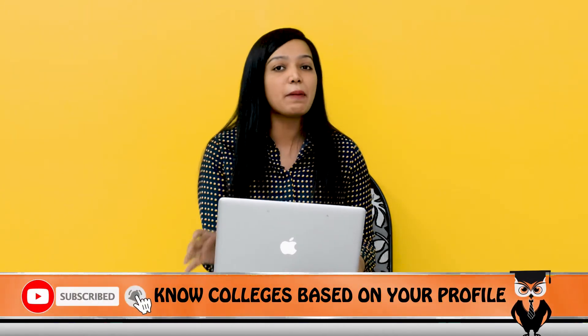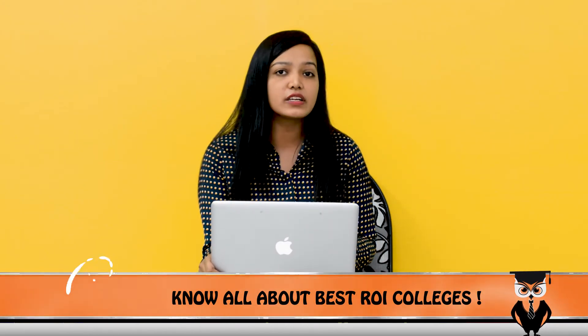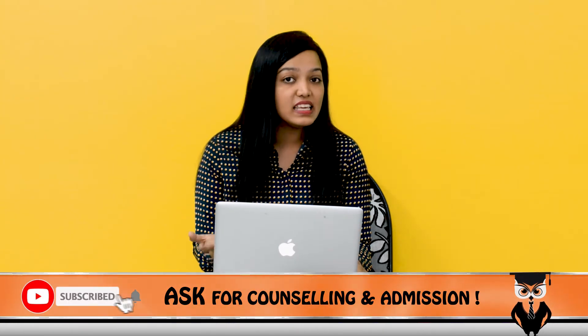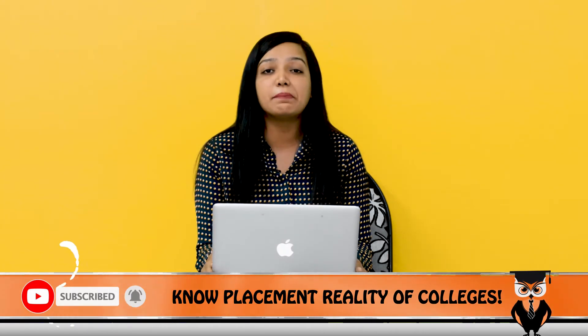So if you include all these parameters — fee structure, age of the college, curriculum, and placements — one thing is clear: if you want to pursue a course related to finance and insurance, you should undoubtedly go to NIA. But if your budget is not enough or you are looking at courses in another domain, then you can consider IP Hyderabad as an option. Overall, counting all factors, NIA will be the better option.